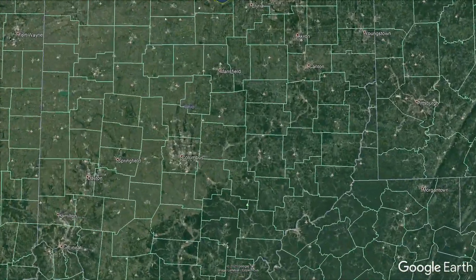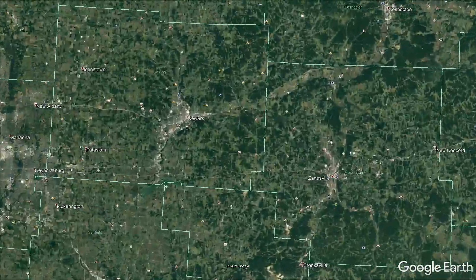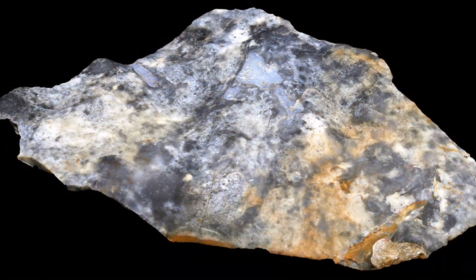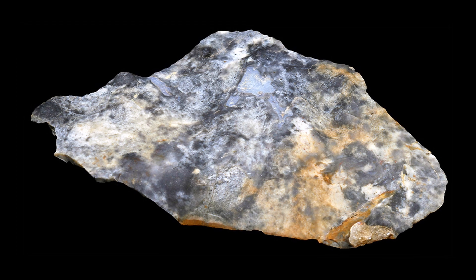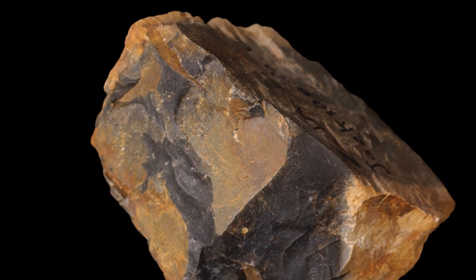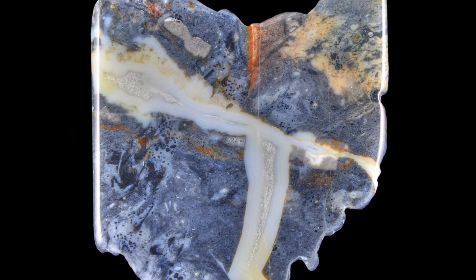Large quantities of the gem can still be found in eastern and central parts of Ohio, such as Flint Ridge and Licking County. Because of its color, hardness, and ability to take a high polish, Ohio flint is one of the most valued materials among mineral collectors and lapidaries, who produce unique and often beautiful jewelry items from this rock.